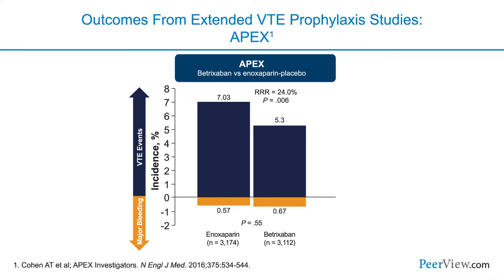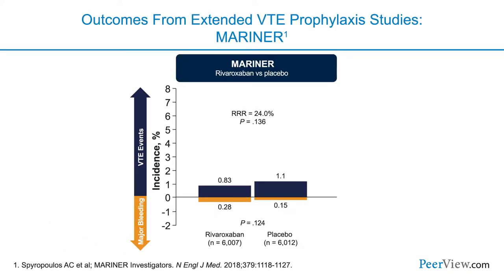APEX studied betrixaban and was one of the first studies to show what we'd hope to see — a reduction in venous thromboembolism without any increase in the risk of bleeding. So the net clinical benefit goes to the patient. Mariner was the most recent trial; it wasn't able to show a significant reduction in its overall endpoint, but they were able to prevent VTE without an increased risk of major bleeding.